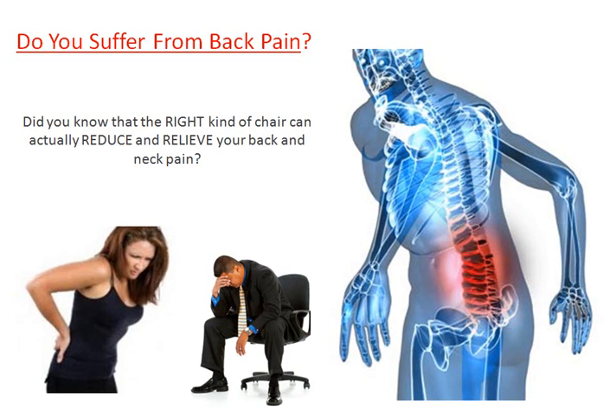Do you suffer from back pain, especially when you're sitting down in your chair, maybe at work? You're tired of your desk chair and need something better, something different? Well, did you know that the right kind of chair can actually reduce and relieve your back and neck pain?